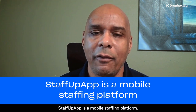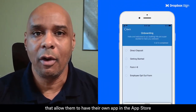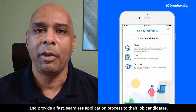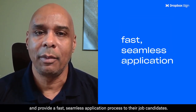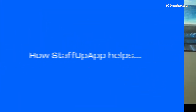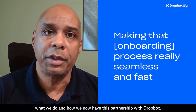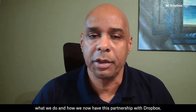StaffUp app is a mobile staffing platform. We provide a branded mobile app to staffing firms that allows them to have their own app in the app store and provide a fast, seamless application process to their job candidates. Making that process seamless and fast is really an essential part of what we do and how we have this partnership with Dropbox.